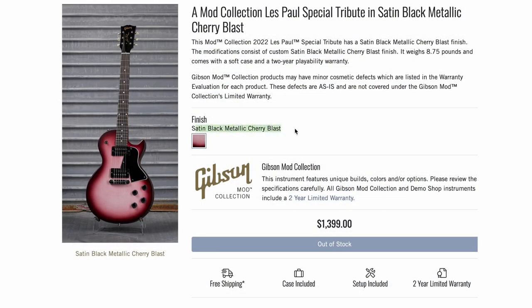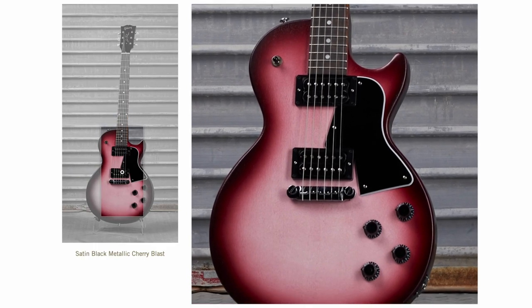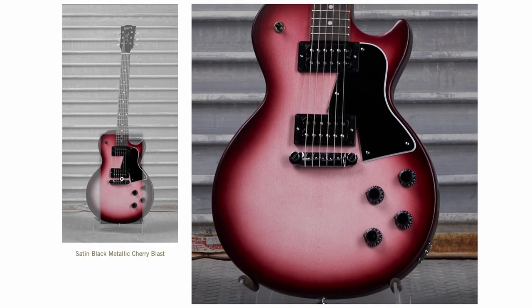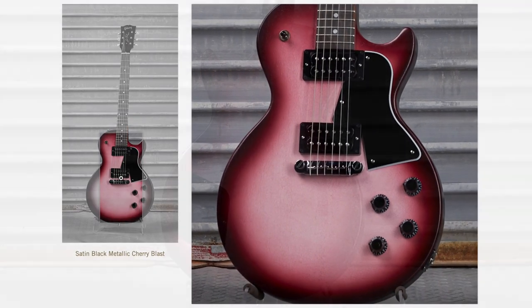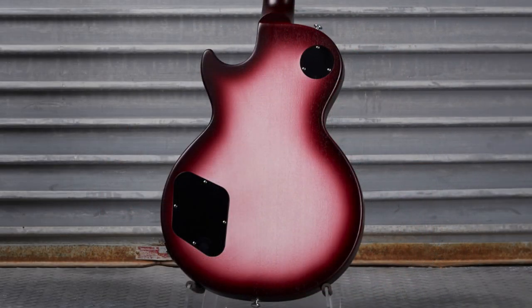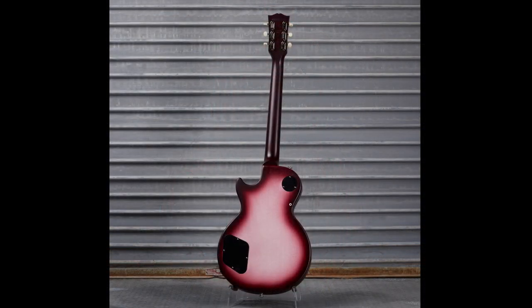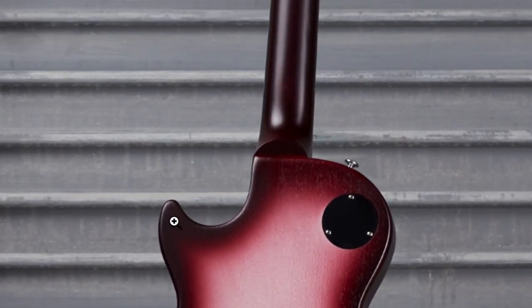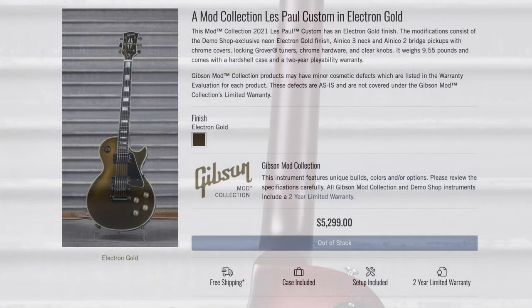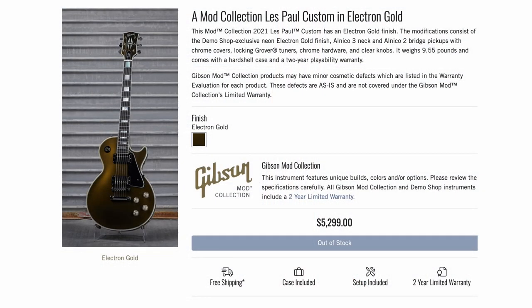Here was a delicious looking one — satin black metallic cherry blast, basically a pink-red burst on one of those cheaper Les Paul Special Tributes. As refinishes go, I like it, and I like that they took the time to do the back as well. I just wish it were teardrop-shaped; whoever sprays these always does a perimeter burst. It does appear to be a complete refinish — you've got the same dark purple finish on the neck as well.